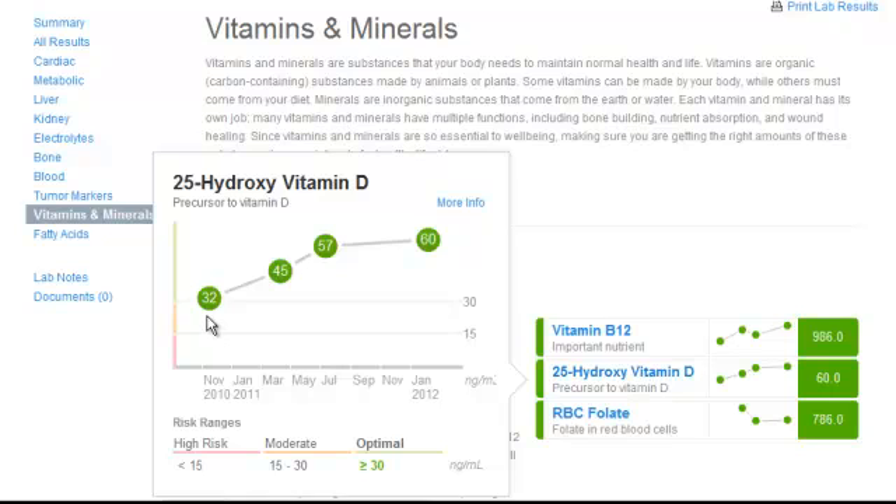Looking at our member's vitamin D, we see that even when they started their program, their vitamin D level was in what was considered an optimal range. But there's been a lot of research showing beneficial effects of even higher levels of vitamin D, so this member supplemented further.